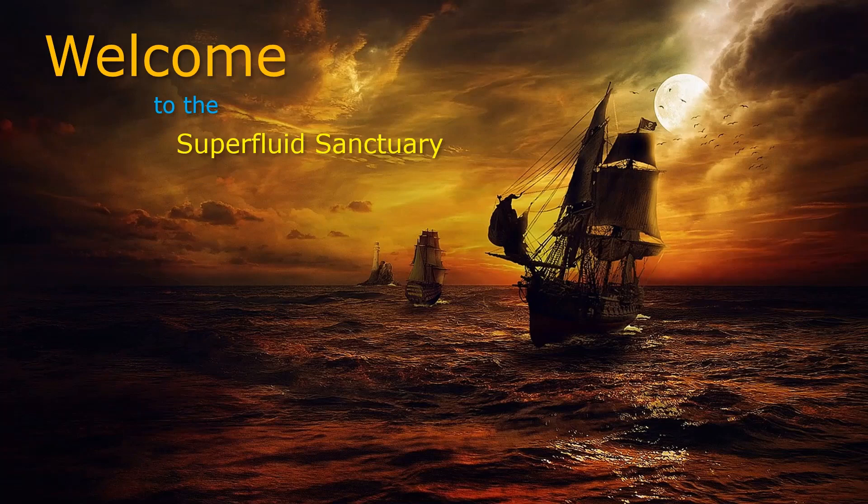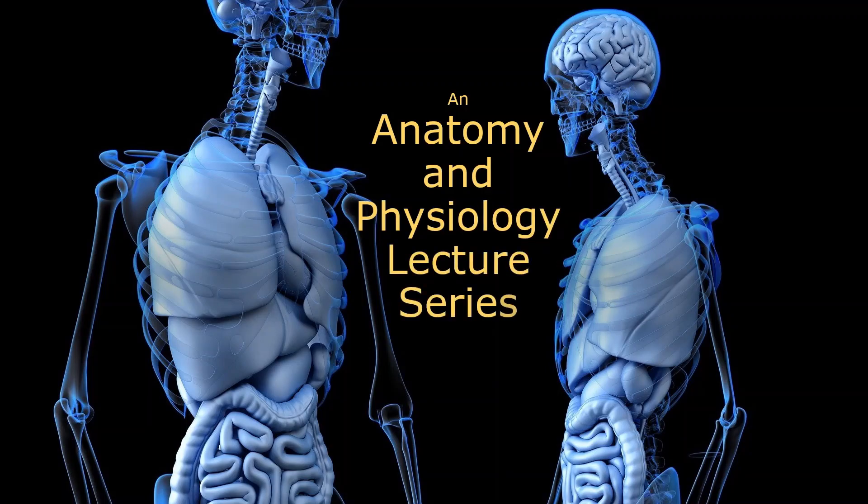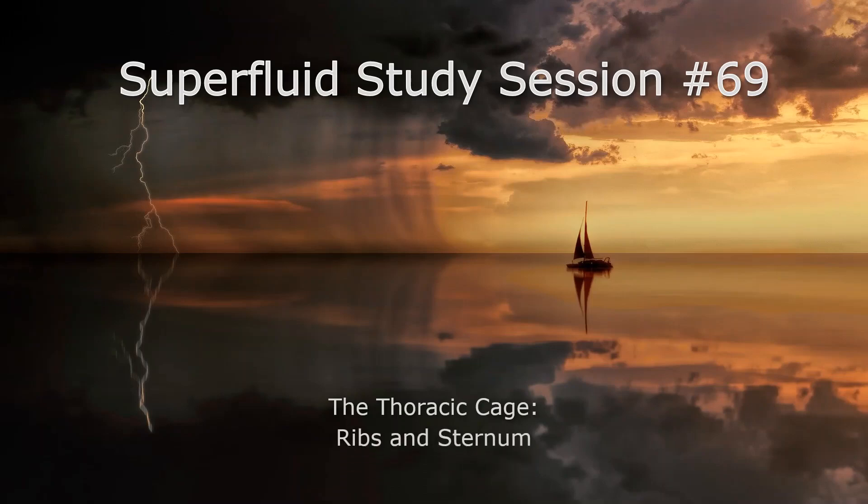Hello everybody and welcome back to The Sanctuary. I'm your host, Professor C, and we're going to do some more A&P today. Specifically, we're going to look at the thoracic cage — that would be officially the ribs and the sternum. So, let's do it.